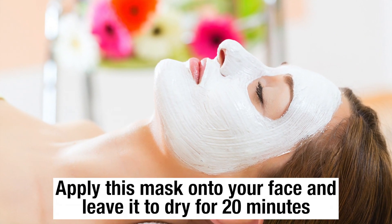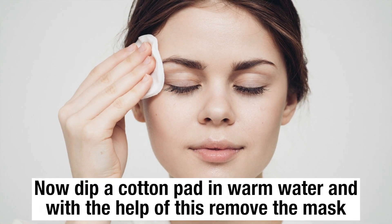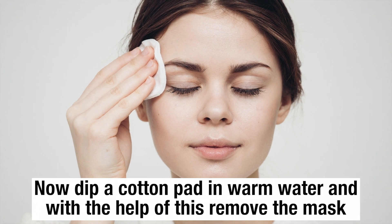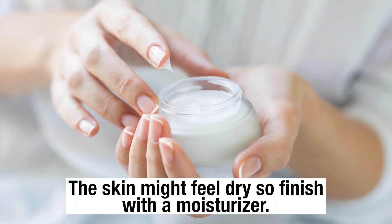Apply this mask onto your face and leave it to dry for 20 minutes. Now dip a cotton pad in warm water and, with the help of this, remove the mask. The skin might feel dry, so finish with a moisturizer.